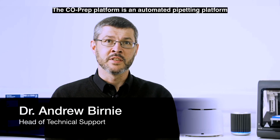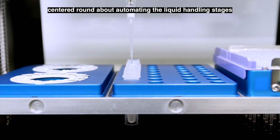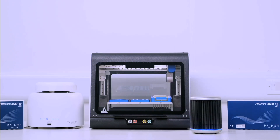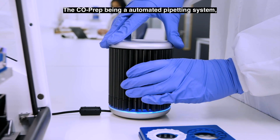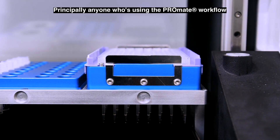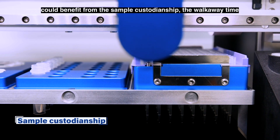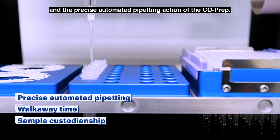The Co-Prep platform is an automated pipetting platform centred around automating the liquid handling stages of the ProMate workflow for the Q16 or Q32. The Co-Prep being an automated pipetting system has many markets and many applicable environments. Principally, anyone using the ProMate workflow could benefit from the sample custodianship, the walk-away time, and the precise automated pipetting action of the Co-Prep.